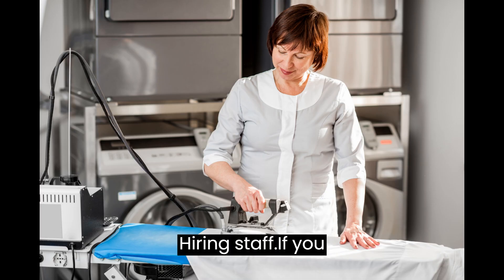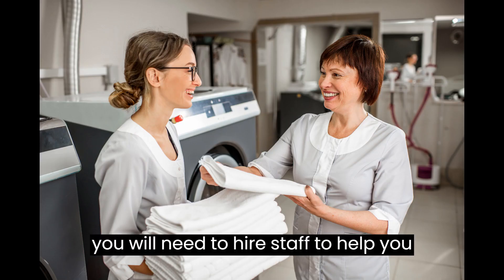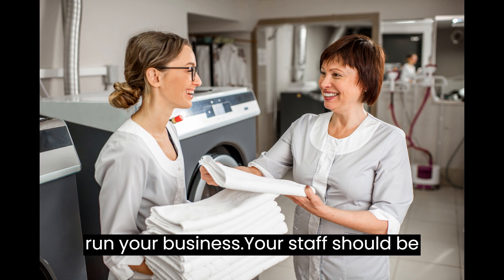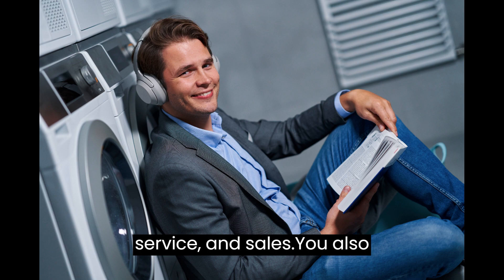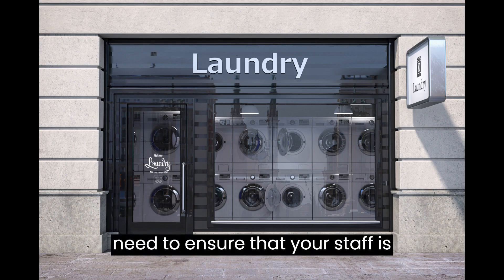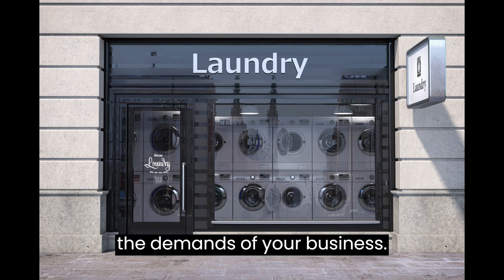Hiring Staff. If you decide to start a full-service laundry, you will need to hire staff to help you run your business. Your staff should be trained in laundry operations, customer service, and sales. You also need to ensure that your staff is reliable, trustworthy, and able to handle the demands of your business.